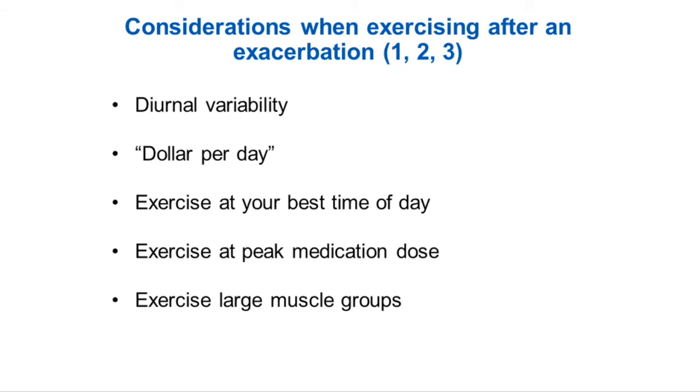It's also important to be conscious that MG has a diurnal variability — there are fluctuations of symptoms throughout the day. Some people are worse in the morning, some people are worse in the middle of the day. You have to work around your fluctuating fatigue throughout the day when determining when exercise is best. You don't want to use 75 cents of your dollar exercising, so you have to do what is appropriate for you, and physical therapy can help try and figure out your tolerance.